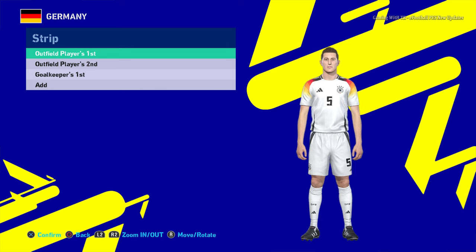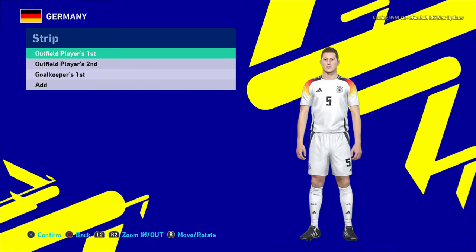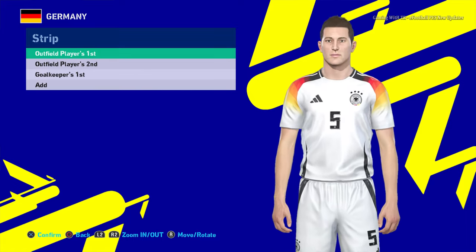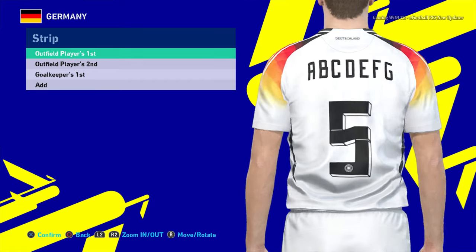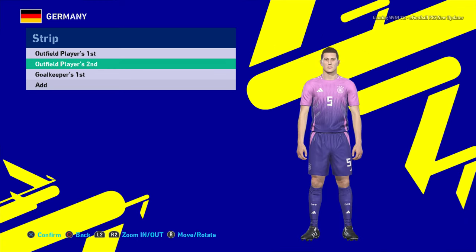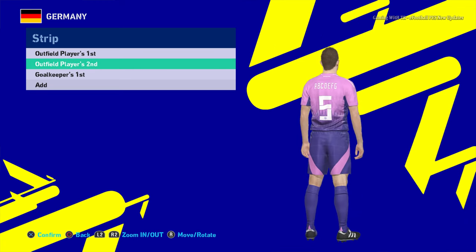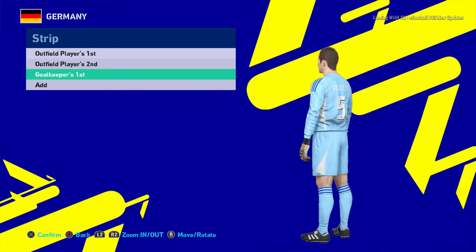Hello everyone. In this video I will preview PES or our 90 new Euro kits update 2024. This is the home jersey of Germany — let me show you from the zoom so you guys can see the texture. It's the official jersey. There will be the away version also, and here is the goalkeeper jersey.